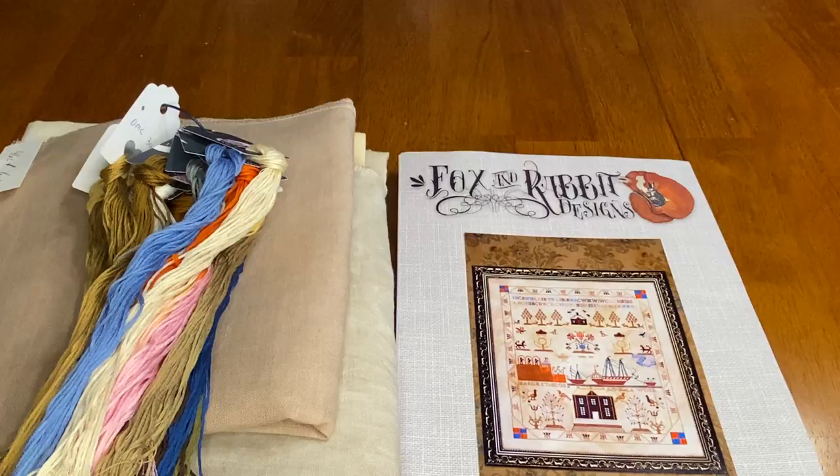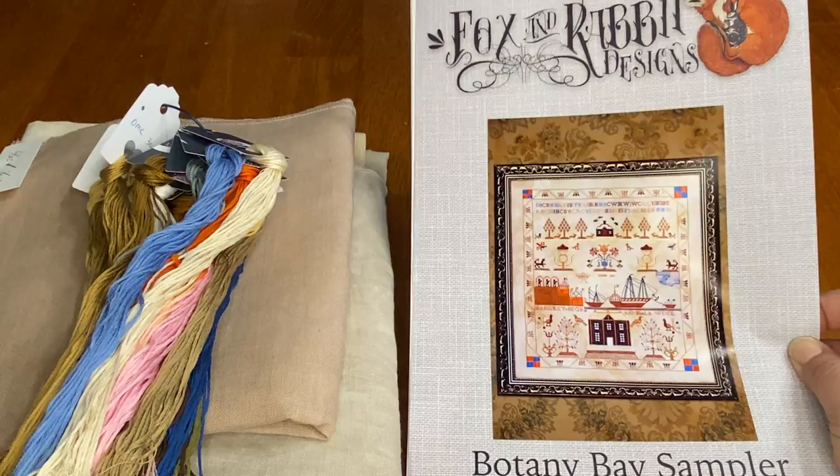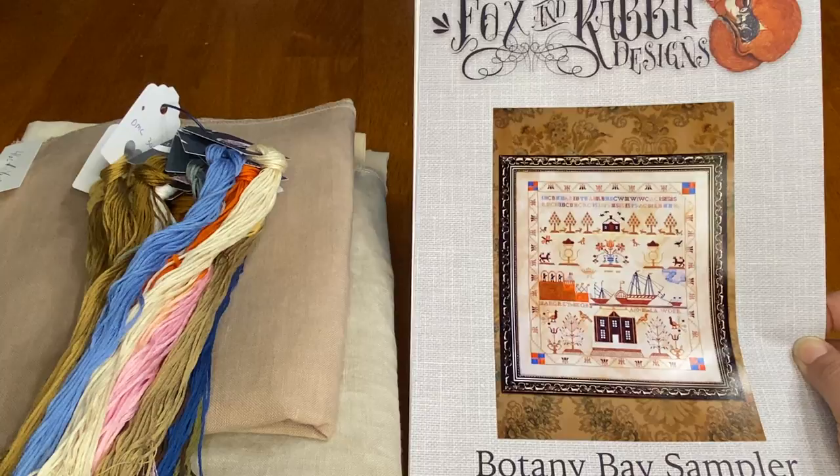Like all good cross-stitchers, I have a new start planned. Today is March 12th, 2020. On March 15th this Sunday, Ellen Chester and I are starting a stitch-along and we will be stitching together the Botany Bay sampler by Fox and Rabbit Designs. We would love anybody who would like to join us.